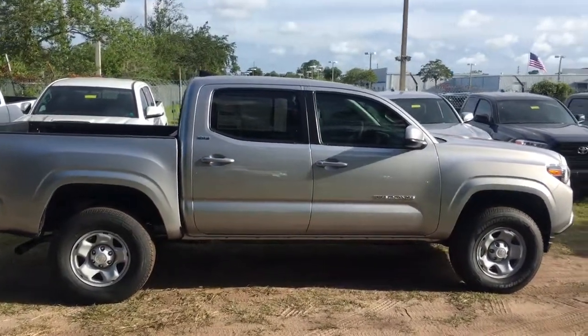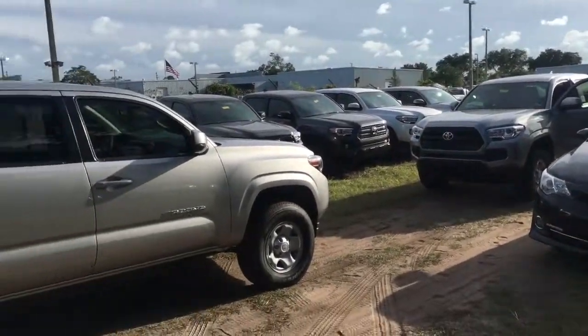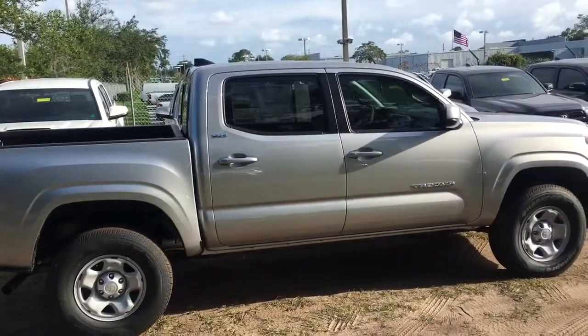Hey Lisa, Lewis Allen here at Arlington Toyota. I pulled out the two trucks for you for the side-by-side comparison. In my head, they were two totally different trucks.